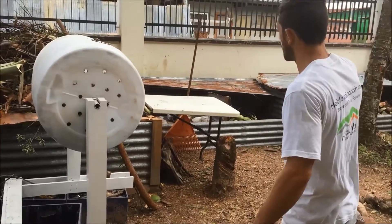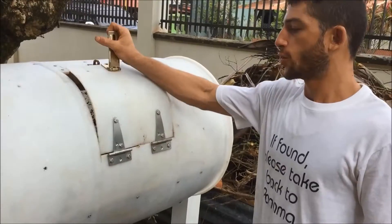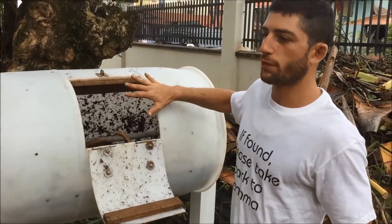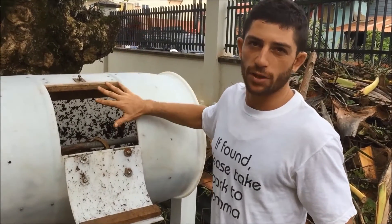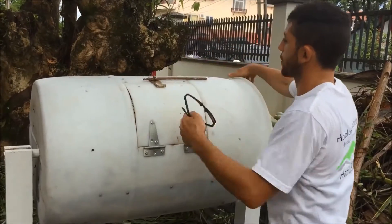This is the composting area. Traditionally, compost has to be turned around, which is a physical task that can be a bit of a chore. So here the idea is to have one of those barrels — you fill it with organic matter and carbon-rich matter, and instead of having to shovel around to mix it, you just give it a spin.